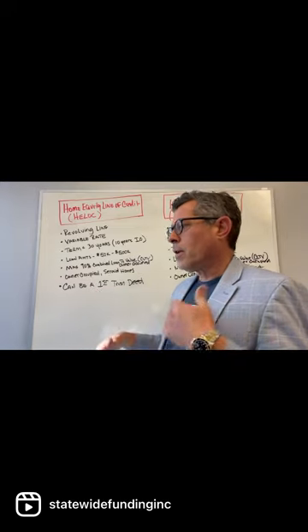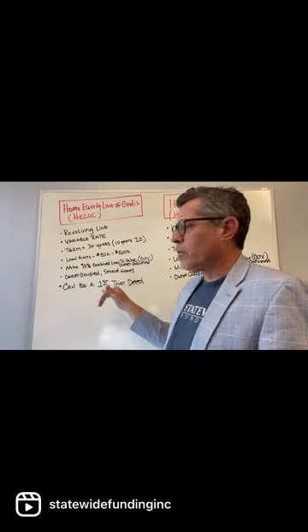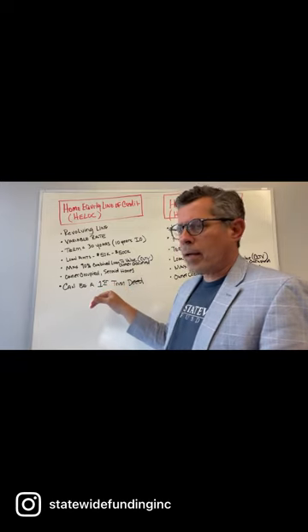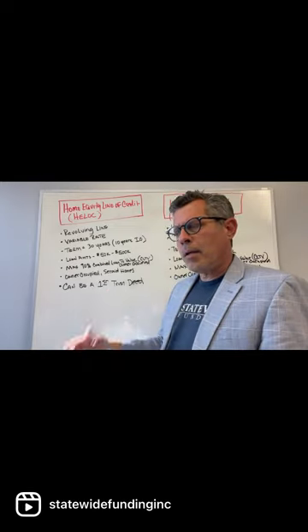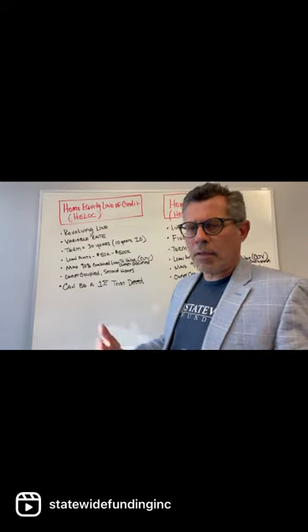If you want to buy a house — let's say put 10% down — you can use a home equity line of credit as a first trustee, and you could pay it down, run it back up, and so on, if you needed to.